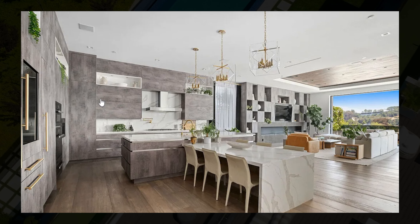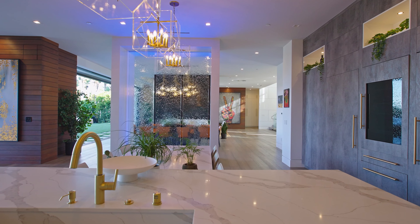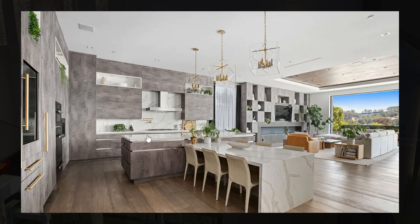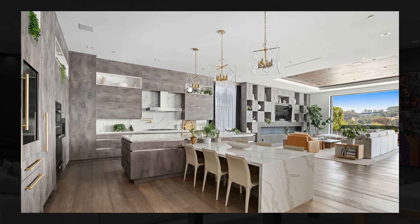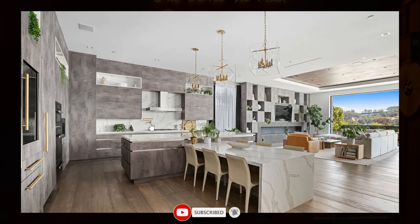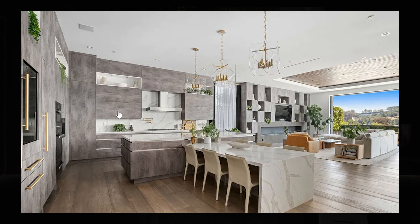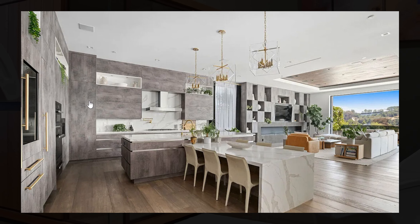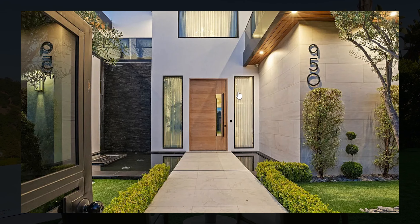Right next to the beautiful living area you have the kitchen. The kitchen looks absolutely stunning. I really love how they staged this home with all of the different plants throughout — it really gives the home a lot of color. You have gorgeous chandeliers as well as gray colors mixed in with marble as the backsplash. Personally, this might be one of my favorite kitchens that I've ever seen.